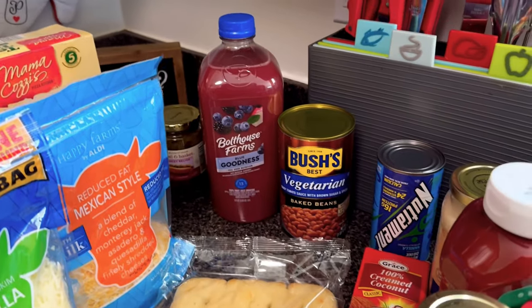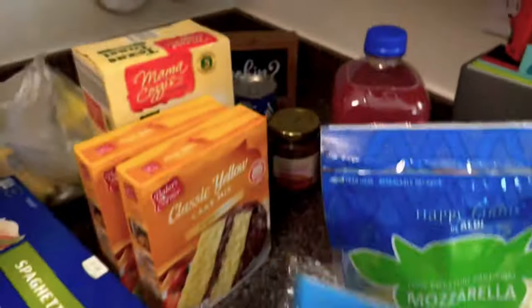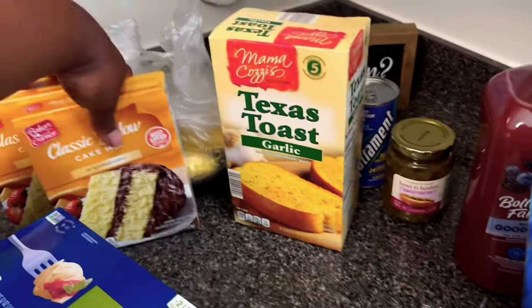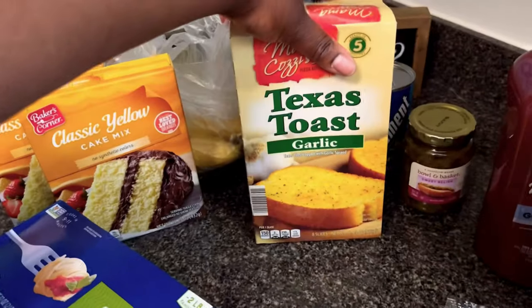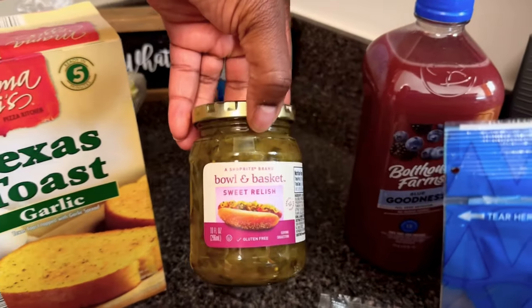We have some mozzarella cheese, Mexican cheese, some cake — the kids love to bake so I bought that especially for them — and Texas toast to eat with our spaghetti dishes.